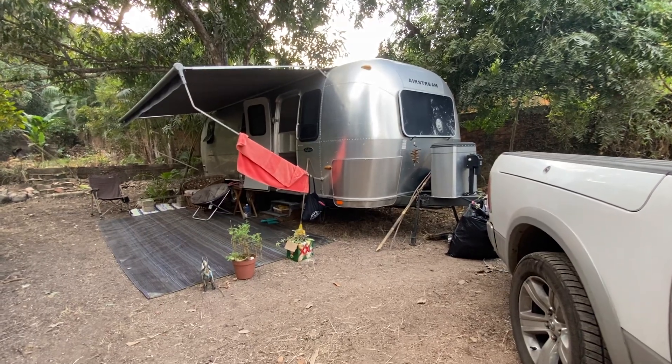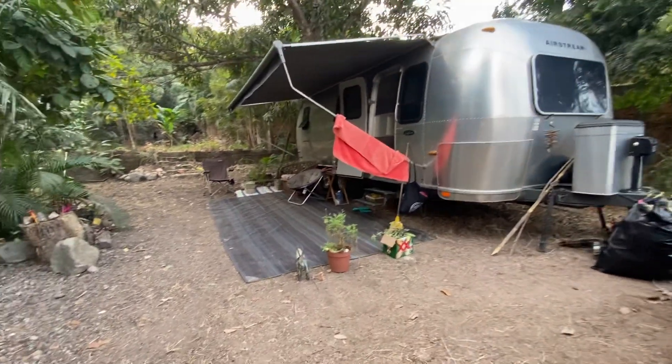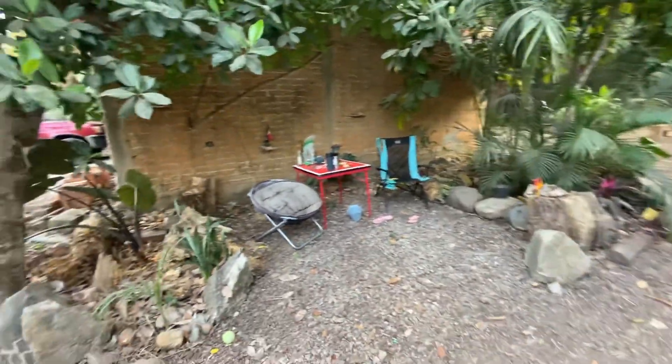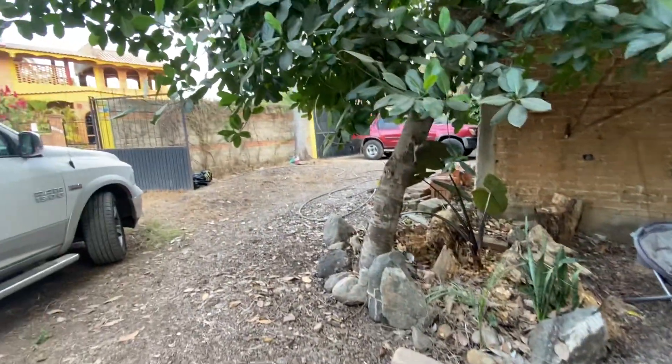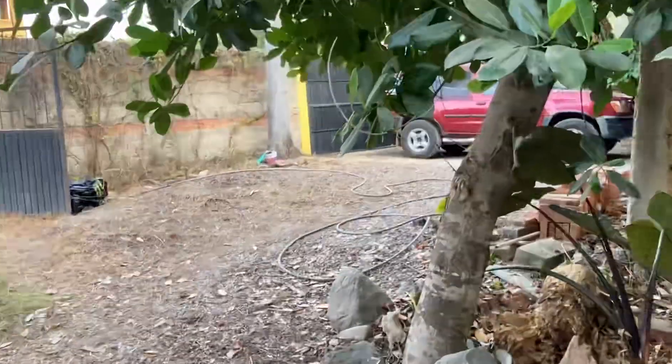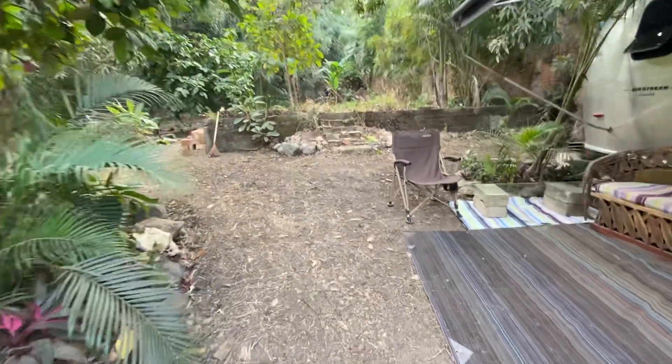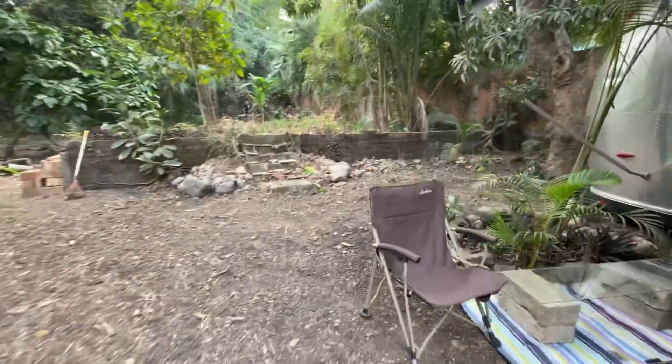Here's our campground after a couple days of cleaning up — starting to look spiffy. Everybody's had their area of expertise. I cleaned up the front here, and me and Larry raked a lot of the leaves that were everywhere and hacked down the tall grass.